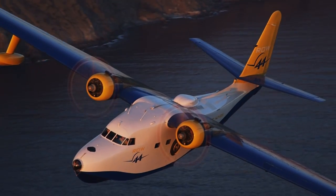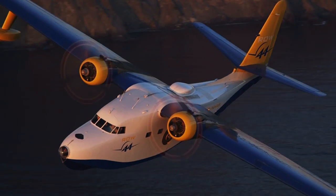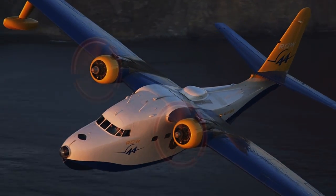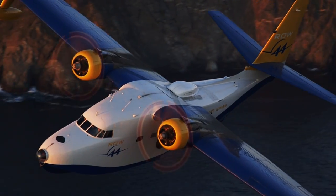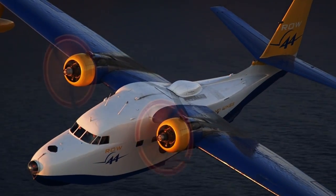There is something about an airplane, especially an amphibian, built by Grumman that makes it look extremely capable. And the Grumman HU-16 Albatross is no exception.